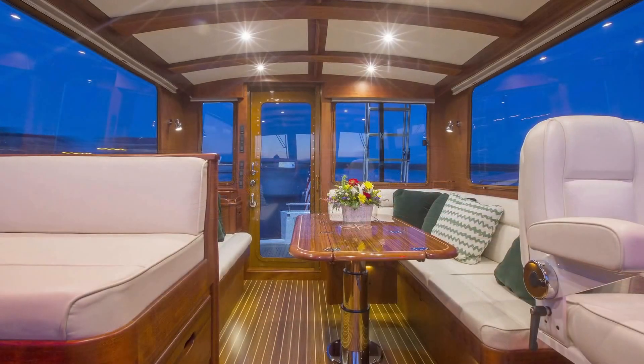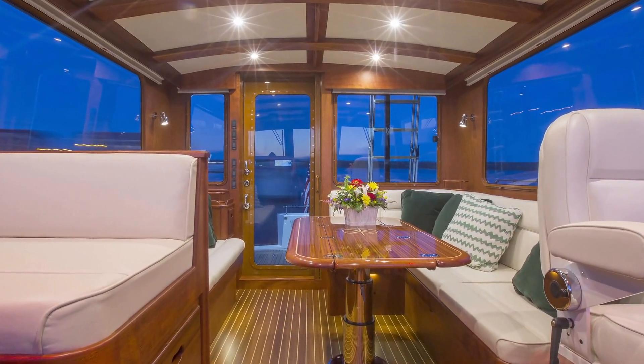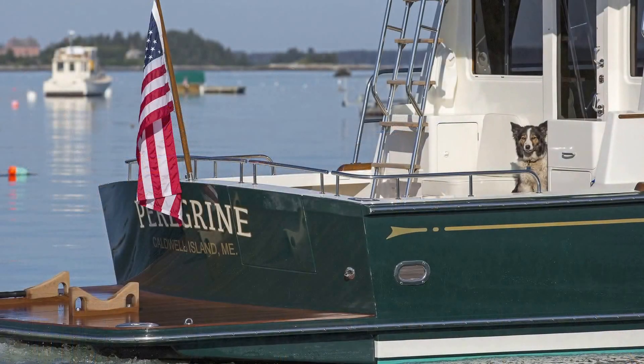Sunlight and fresh air flood the space through large opening ports and overhead hatches. Available options include a flybridge, dinghy handling system, generator, and air conditioning.